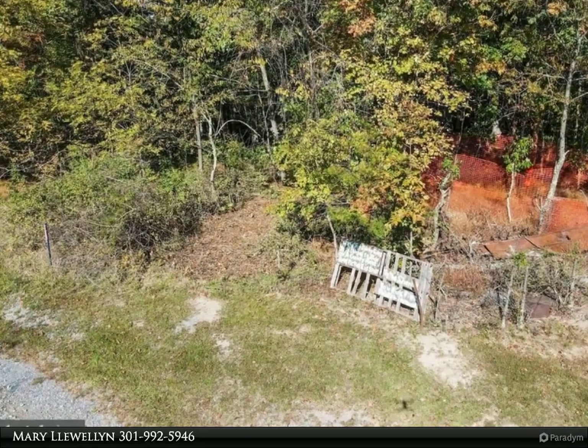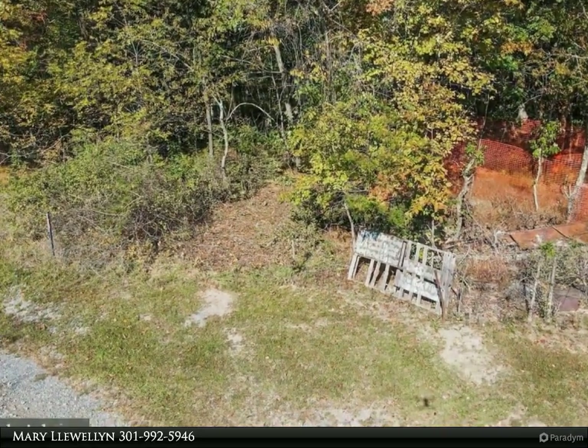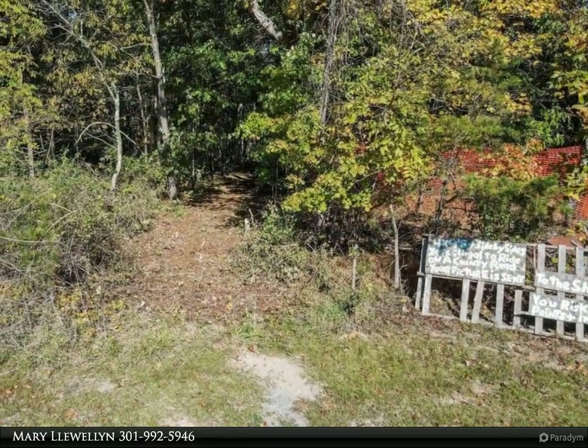There is an old abandoned house on the property and a pre-existing well with hand pump. Selling as-is.